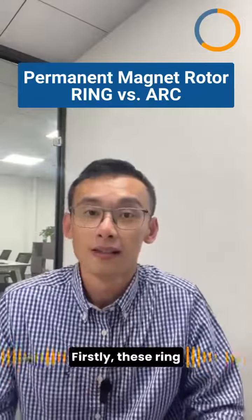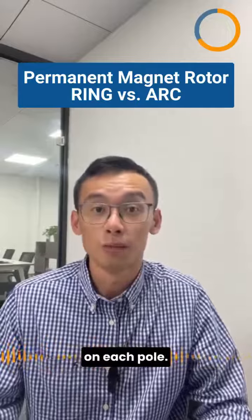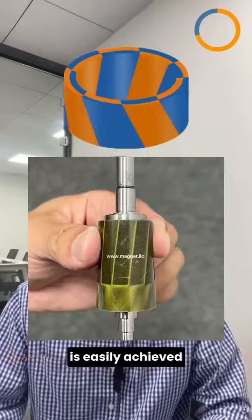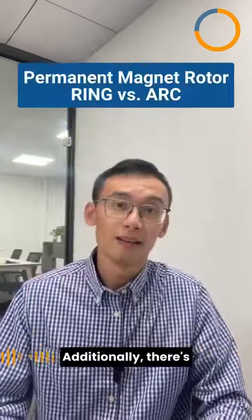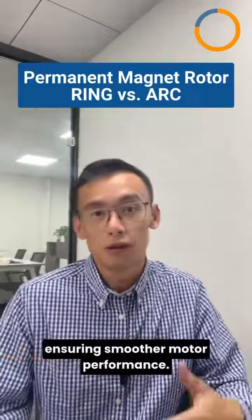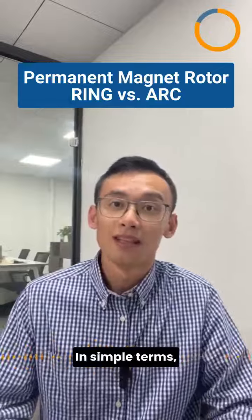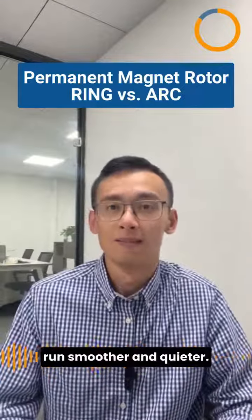Here's why. Firstly, these ring magnets ensure more uniform magnetic fields on each pole, and skewed magnetization is easily achieved with radially oriented ring magnets. Additionally, there's no physical gap between rotor poles, ensuring smoother motor performance. In simple terms, these advantages lead to motors that run smoother and quieter. It's a win-win.